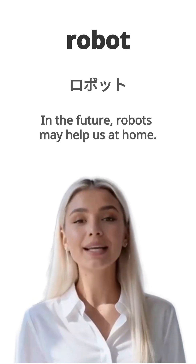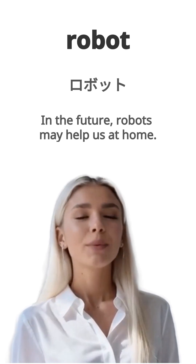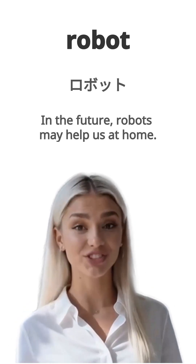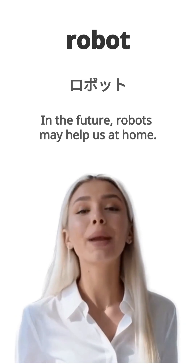English is robot. Japanese is robot too. Example, in the future, robots may help us at home. Shourai robotto wa ie de watashitachi wo tasukete kureru ka mo shiremasen. Repeat, robot.